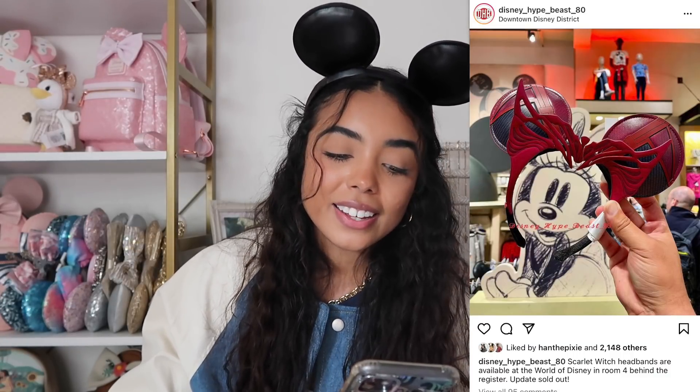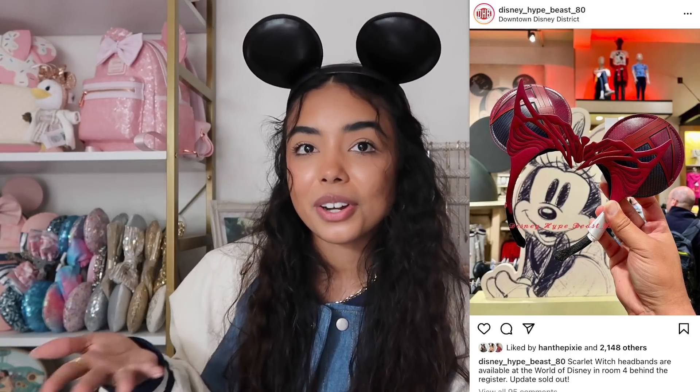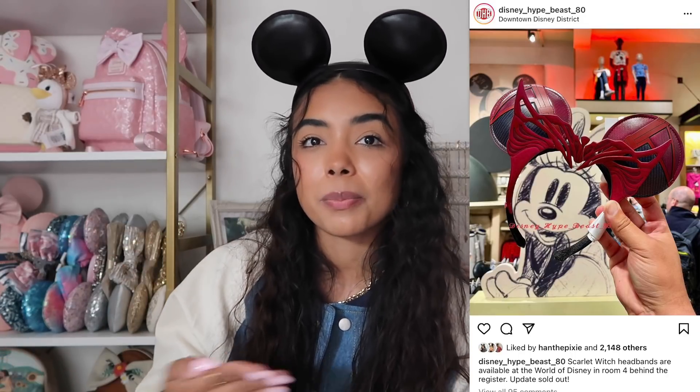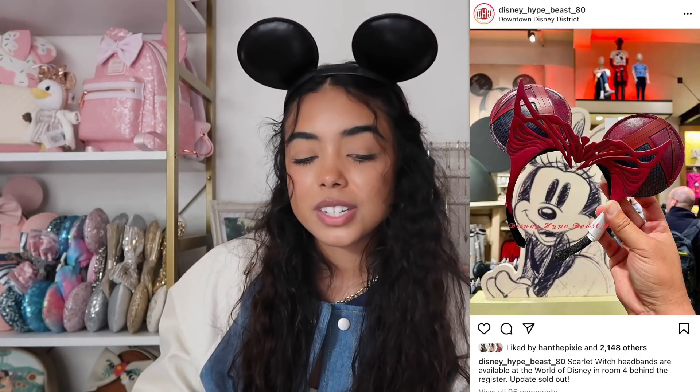The internet went crazy for the new WandaVision Wanda ears. I love WandaVision and the show, and I think she's such a cool character, but I'm just not gravitated towards these ears. I'm not a huge Marvel person — my collection is mostly sparkly and princessy, not really the Marvel universe. I don't have any Marvel ears. They're really cool but I don't think I would buy them for myself.